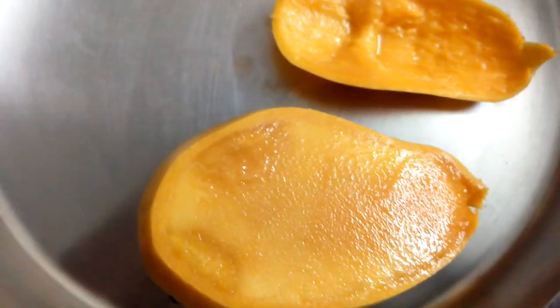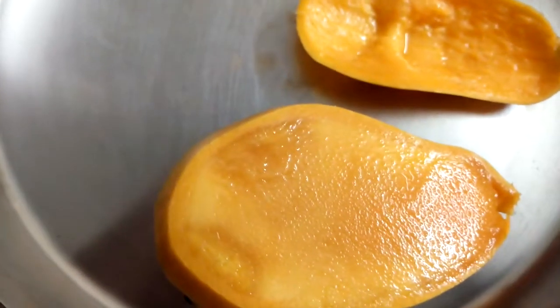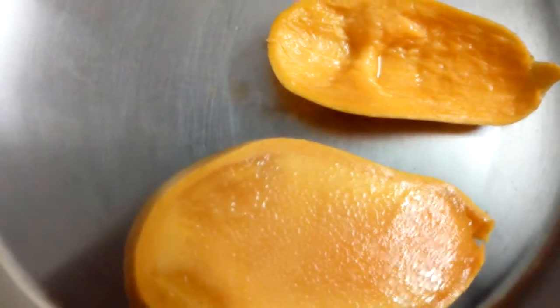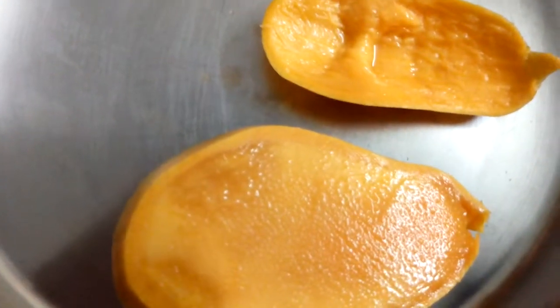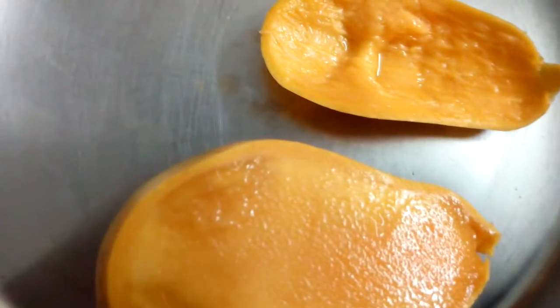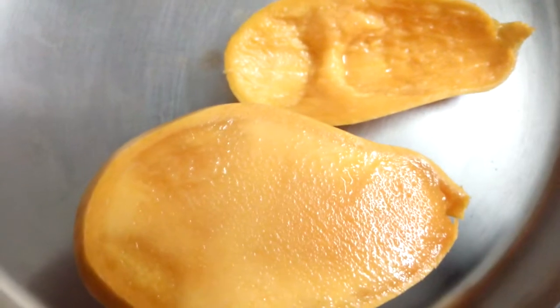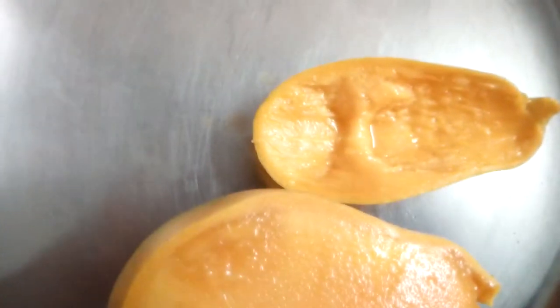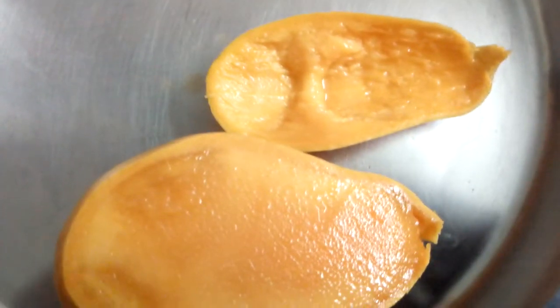I wasn't able to explain the taste very well — I don't know how to put it into words. Maybe those of you from Gujarat who have tasted Kesar mangoes can please comment about the taste and share your experience. Everyone who has eaten it, please share their views. Thank you, friends.